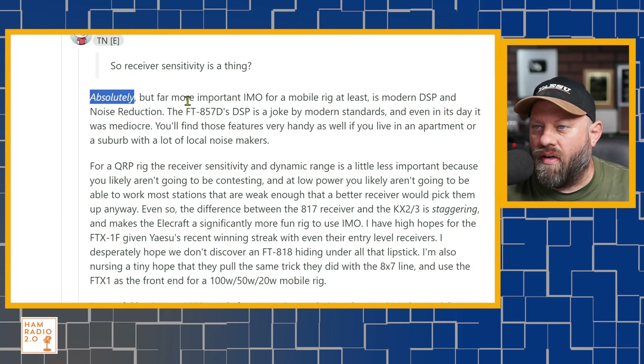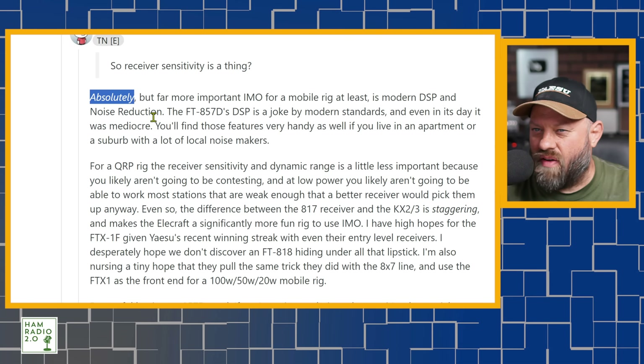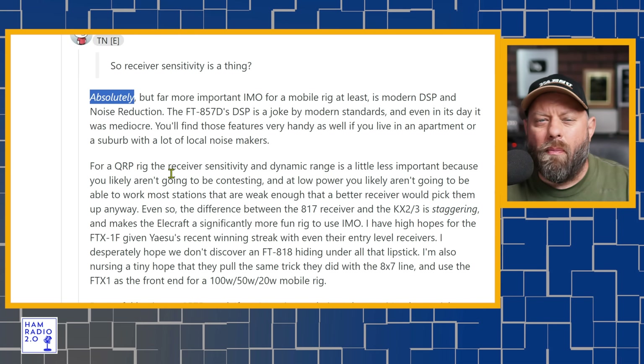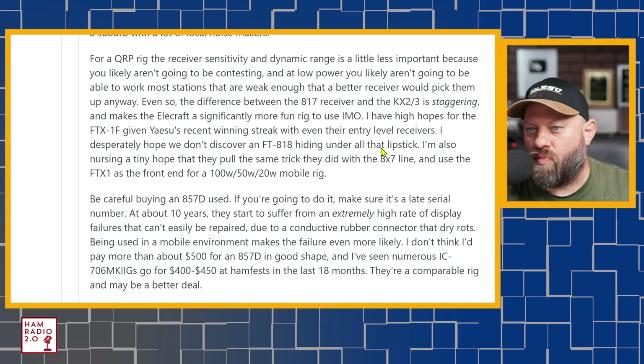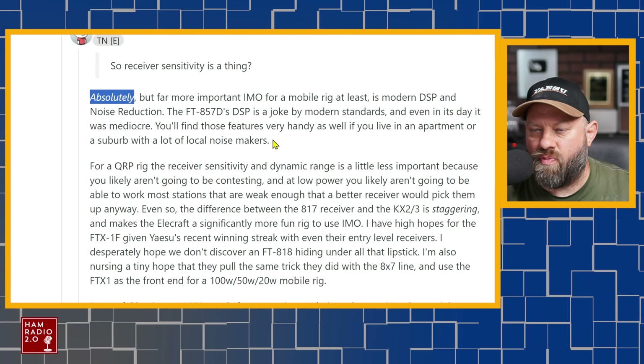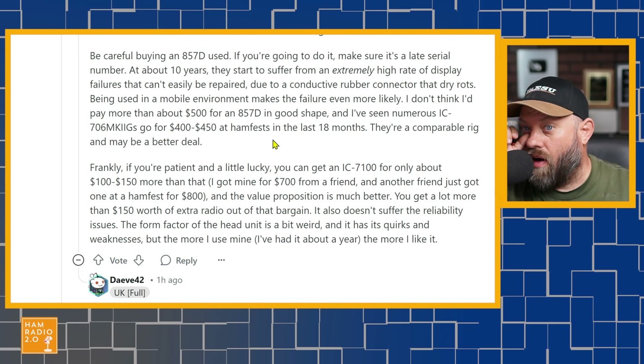Another commenter says modern DSP and noise reduction is far more important for mobile rigs. I don't necessarily agree with that — he thinks receiver sensitivity is less important than DSP and noise reduction, and I don't think that's true, but I see where he's coming from. The 857D's DSP is a joke by modern standards — yes, because the radio is older, and even in its day it was mediocre. He says you'll find these features very handy if you live in an apartment or suburb with a lot of noise, and he's correct, though I still think receiver sensitivity edges out DSP slightly.